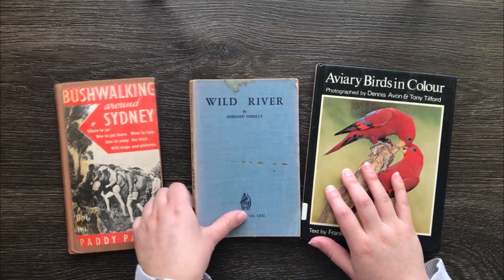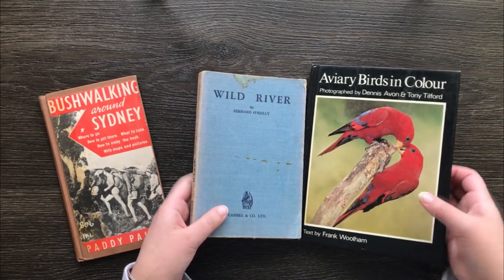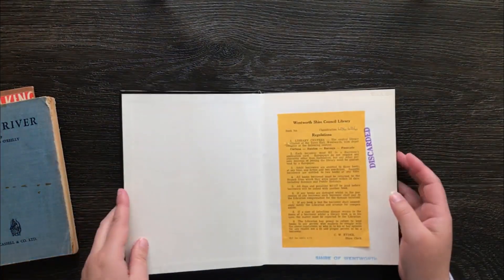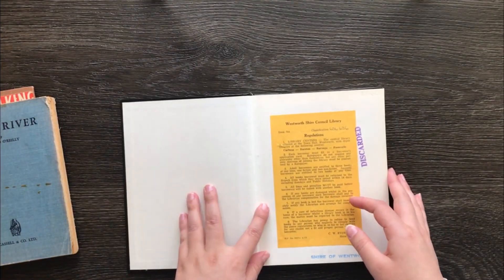So sit back and relax — I hope you guys enjoy flipping through these with me. I've got a huge box to my left, so stick with me and enjoy going through these books.